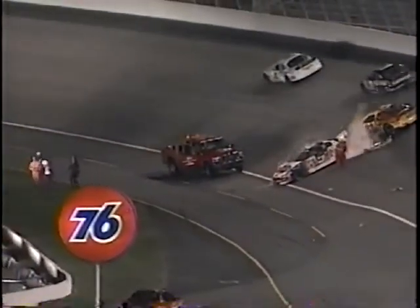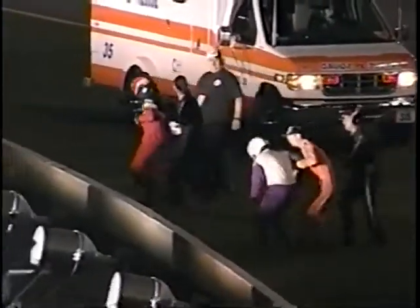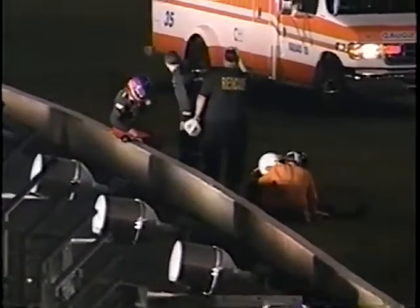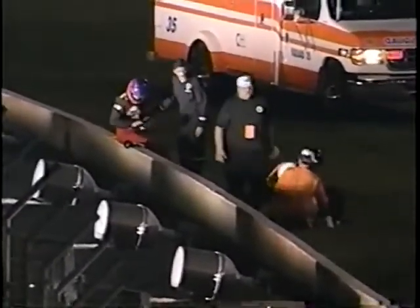Bobby Gerhardt is out of the car, left of your screen there, just walking out of the frame. Both Gerhardt and Hutter are out. Going to take a minute to catch their breath. Hutter is the driver in the black and red suit on the left, sitting on top of the wall. Gerhardt, the white helmet, being talked to by the safety workers sitting down in the grass. Both drivers walking from their cars after a hard crash down in turn one.